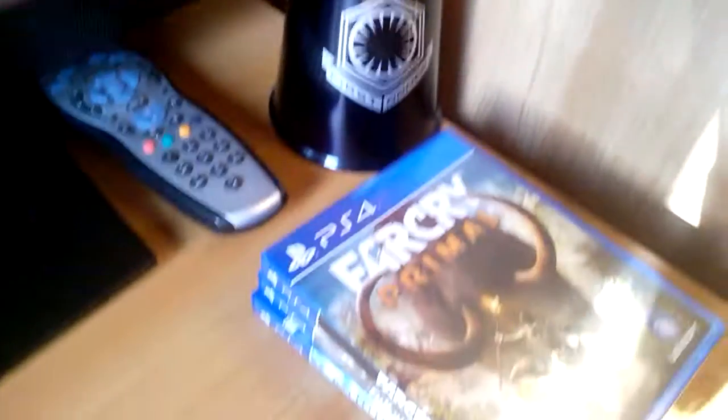I have my TV over here. We have my three, three, four games now.